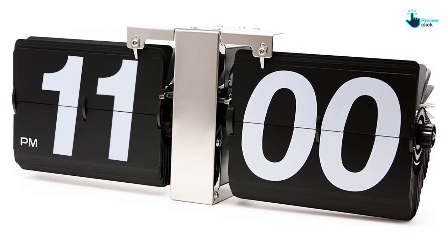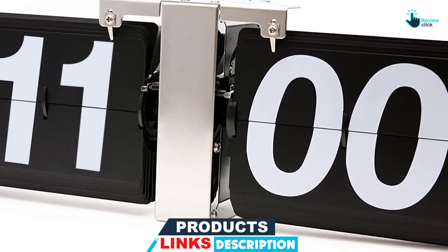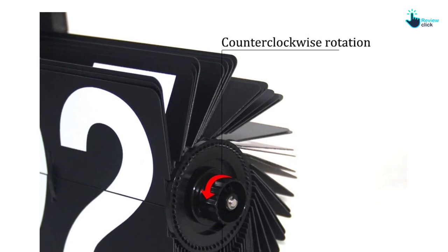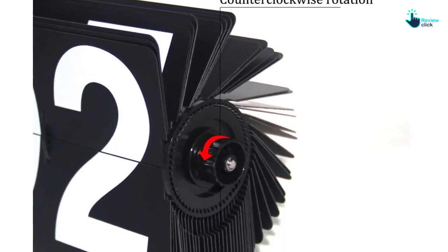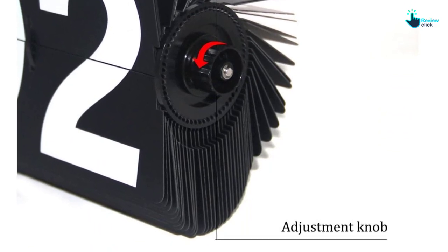Remarkably, it features a 12-hour PM-AM display. Its dimensions measure 14 inches length by 3.5 width by 5.5 inches height. Also, it uses a 1D battery. In summary, it weighs 1.76 pounds.